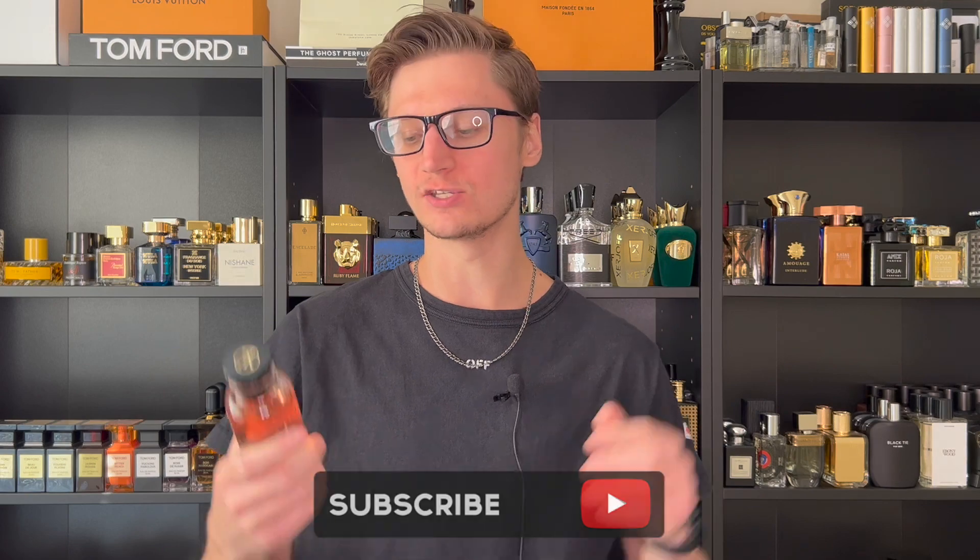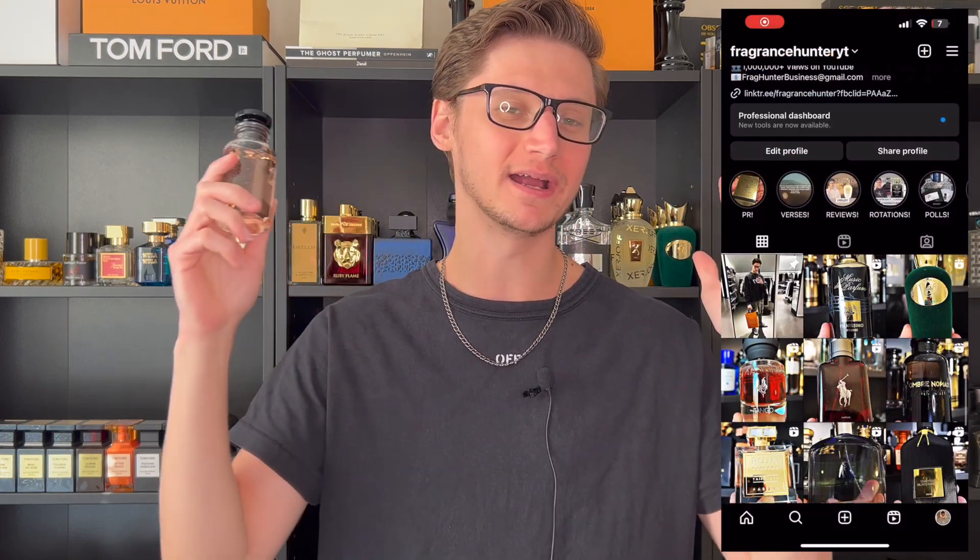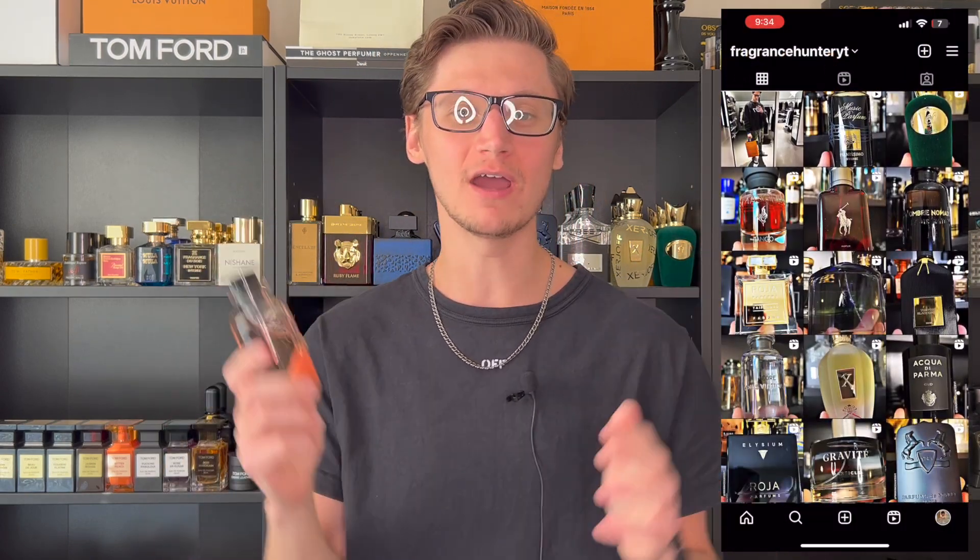Today we're reviewing another Louis Vuitton, however this one is for the women out there. I've been on a Louis Vuitton kick — I've reviewed so many so far — and this is the first women's review for Louis Vuitton. It's probably the most hyped-up, popular one from the women's line, and that is of course none other than Attrape-Rêves.